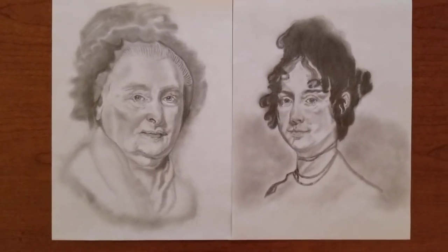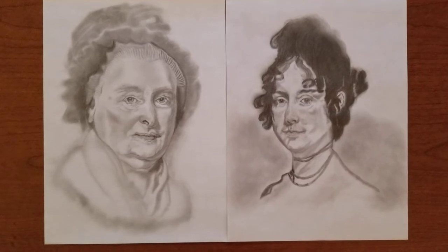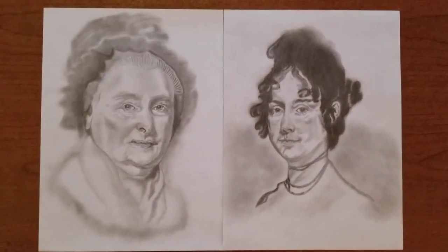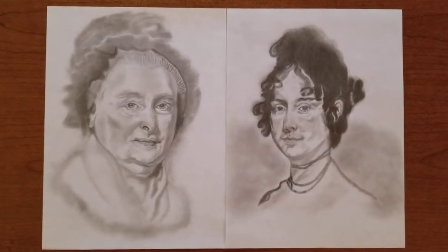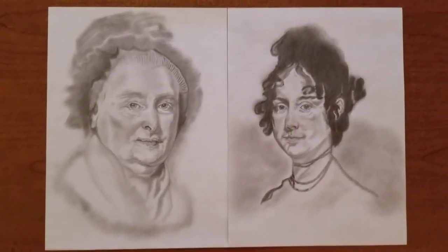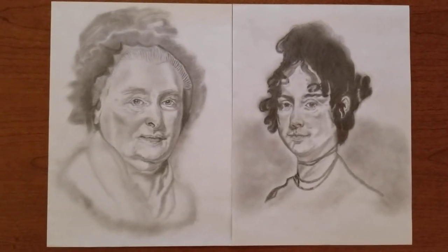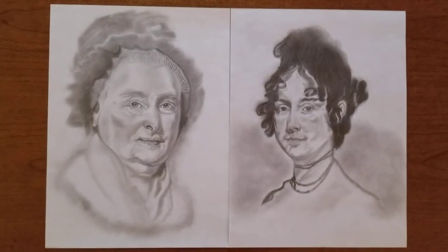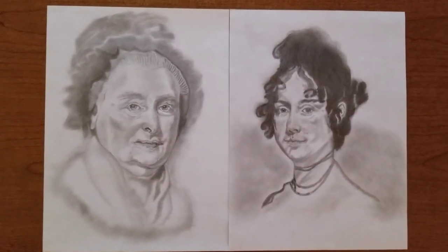She also had commissioned one of George, so he was doing both of those at the same time. Now both of those portraits were never finished, and no one really knows why he never finished them. When Gilbert Stuart died in 1828, those paintings were handed down to his family. Those two unfinished paintings of Martha and George actually sit at the Boston Athenaeum today.